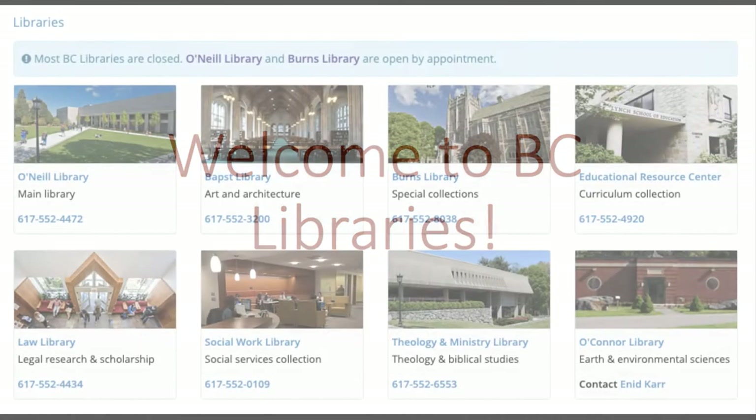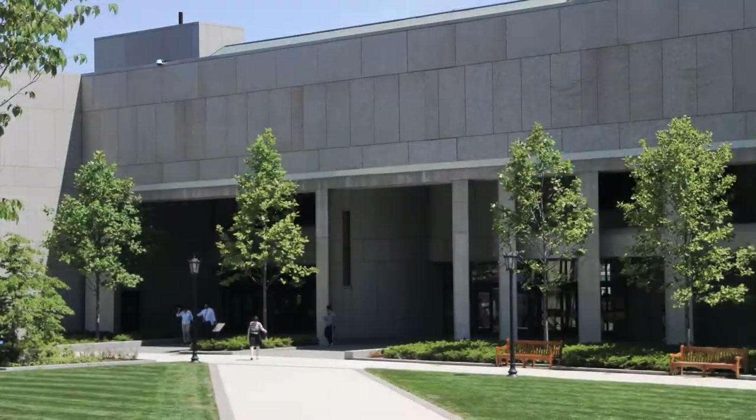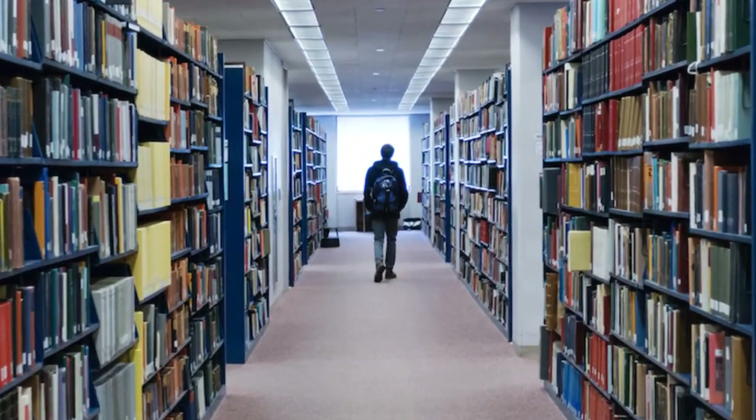BC Libraries includes a total of seven libraries. O'Neill is the main library for Arts and Sciences, and there are six special libraries. We have robust collections you're welcome to browse and borrow, but our most important feature is our staff, including specialist librarians for every subject of study. We're here to help. Ask us anything.